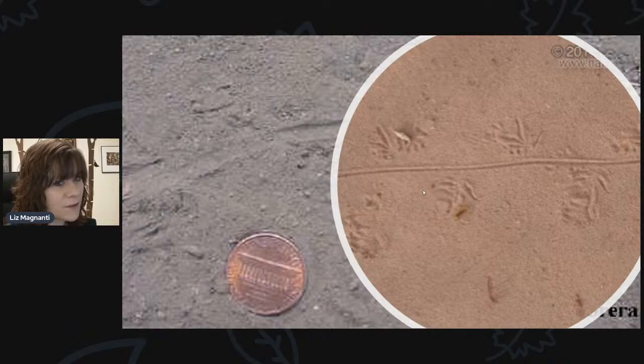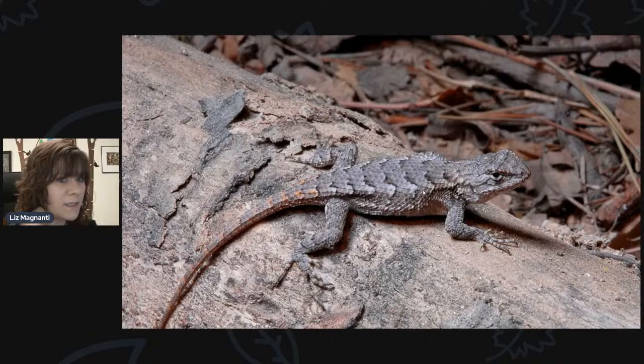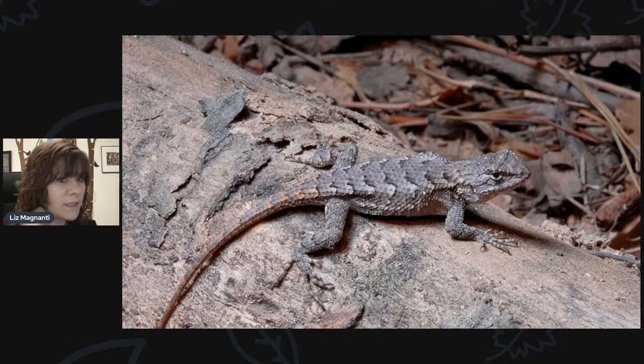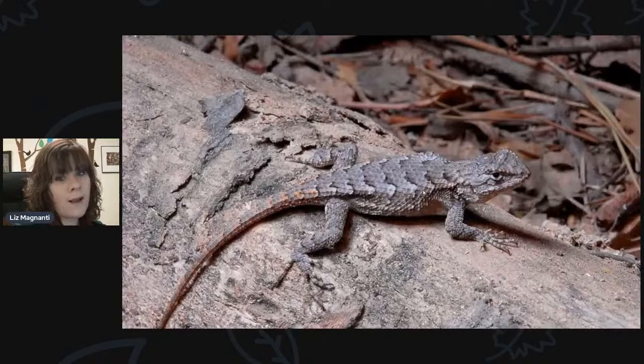If you're further down South, you might see alternating little prints with a tail drag in the center — lizards like the Eastern fence lizard are more common down South and in the Carolinas; we don't have them here in upstate New York. So tracks for all kinds of different animals right now — the most common ones you'll see are of course the mammal tracks, because the reptiles are hibernating, buried in the mud or under leaf litter in the woods until the spring.